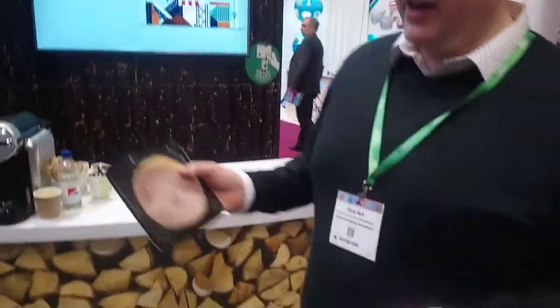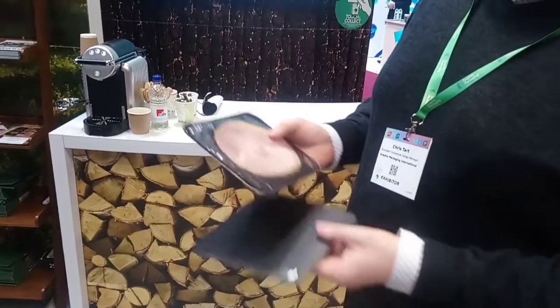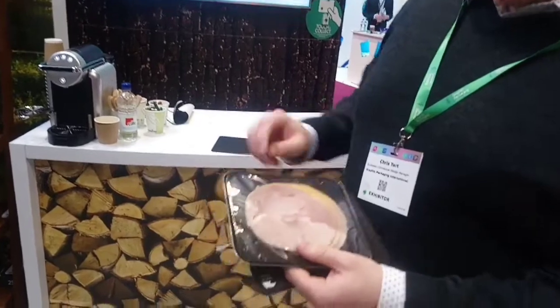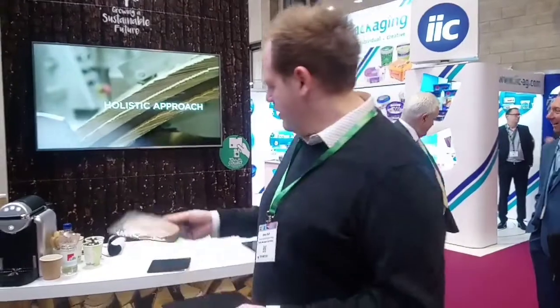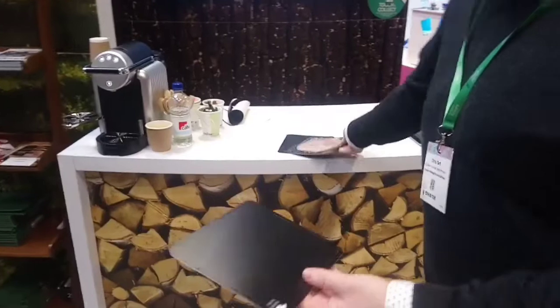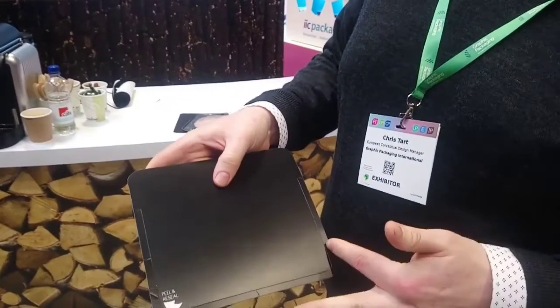We're showing a pack on our stand today called Slice Fresh, where it's a board plastic reduction pack for deli meat. This pack is using standard sealing film so you end up with the same shelf life as you would with a standard plastic pack, but the strength and rigidity is added with carton board, and it's made for simple recycling. There's a simple system where it's sealed around the edge, which offers you a full seal, and it offers you an open and re-close through using nicks in the board.